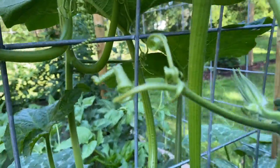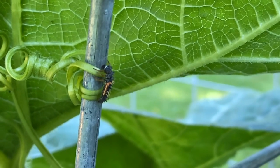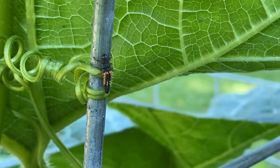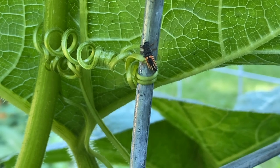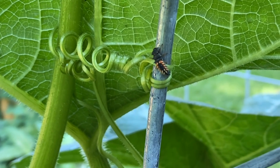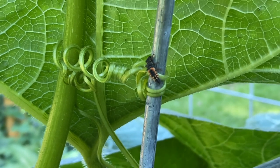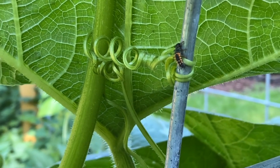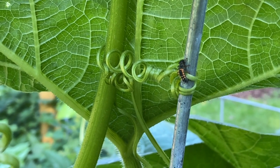I'm going to zoom in — I'm pretty sure that that is a ladybug. I don't know if it's a larva or the intermediate stage, but I'm pretty sure that's what that is. Very good, very glad to see that here in the garden. Of course, we had a little ladybug love-making going on a couple weeks ago, so hopefully I've got lots of these guys crawling around.